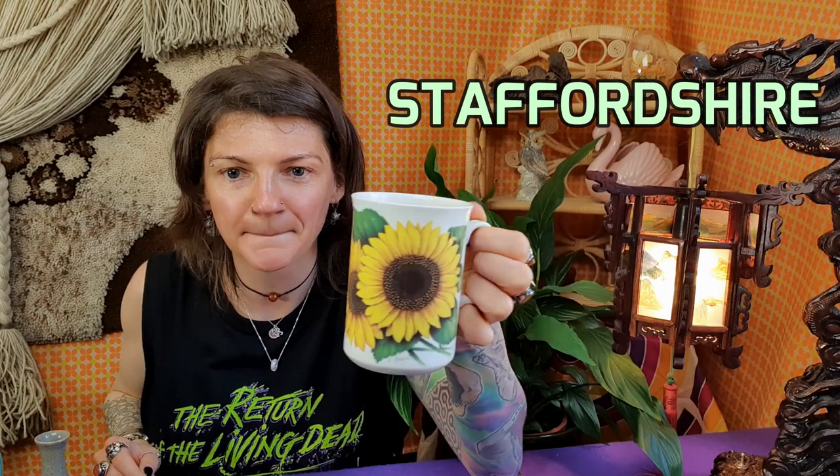But before we start, let's look at the mug of the day. This is a 90s Staffordshire mug with delicious energy-giving coffee.